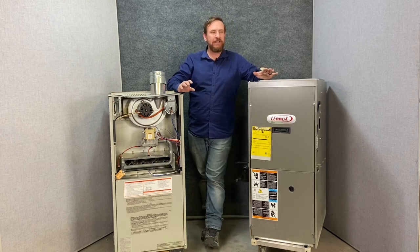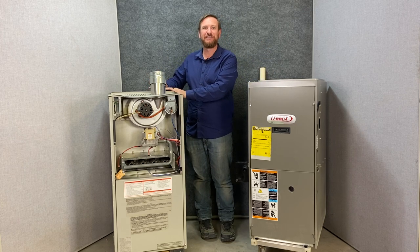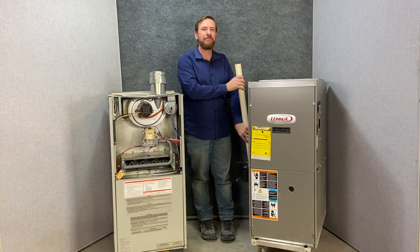The 80% furnace doesn't have a drain. If it's draining water, we have a huge issue — that furnace is going to be a big problem. So the big differences so far are: the flue pipe being metal versus the flue pipe being PVC.